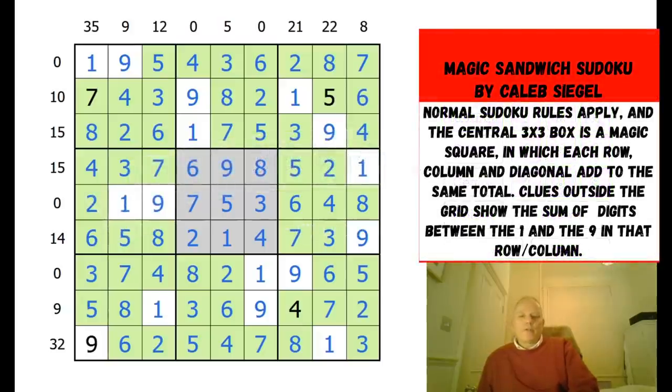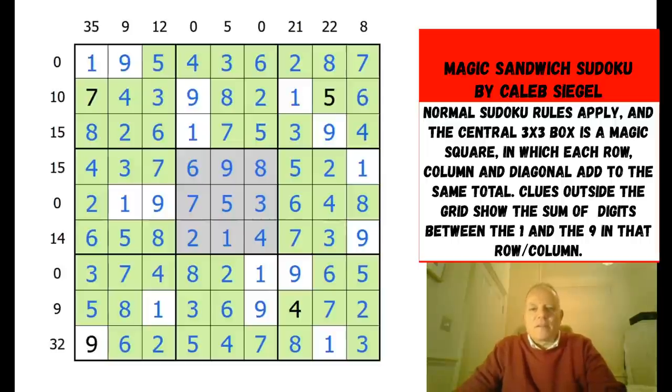Hello and welcome back to Cracking the Cryptic. We're going to start today with an apology to Caleb Siegel, the incredible eight-year-old who created our puzzle for yesterday, and who literally beat me completely - because not only did I struggle during the puzzle and have to backtrack considerably, I made the right deduction and then put in the wrong markings, which really messed me up.